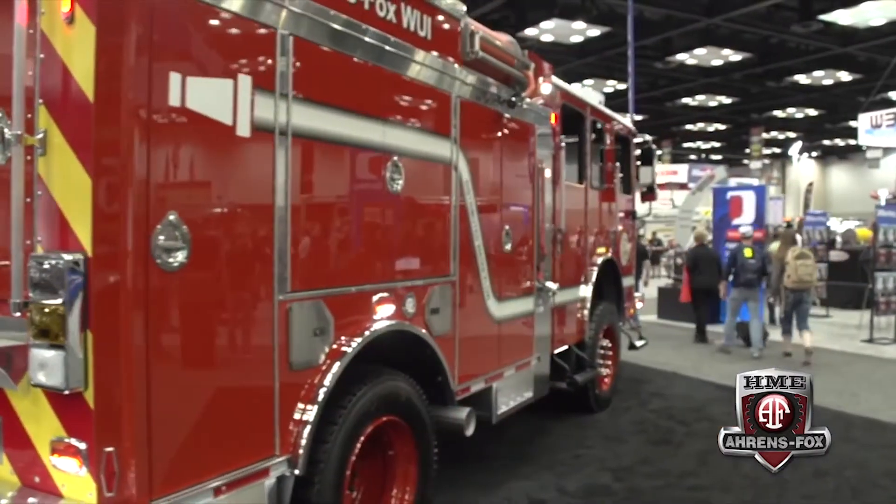So we've got the all-wheel drive. The room in the back is important because when these guys are running a strike team, they may run 400 miles in the back of this truck to get out to a fire or an incident. We foundationed it with our SFO product. One of the concepts that went into the design of this truck is a new way of distributing water — HME Aarons Fox calls it distributed water flow.